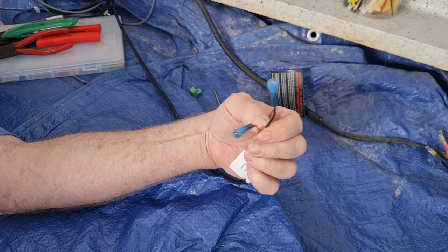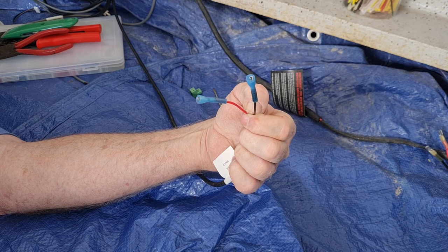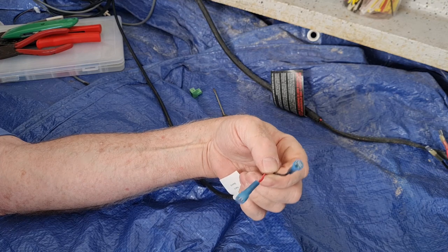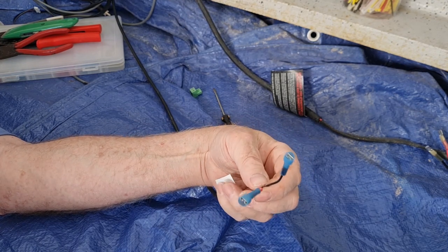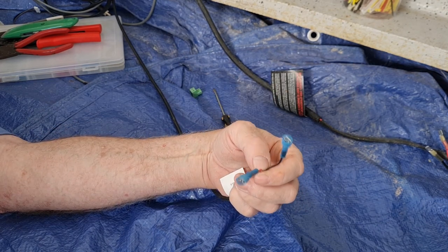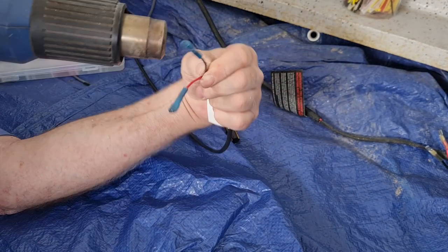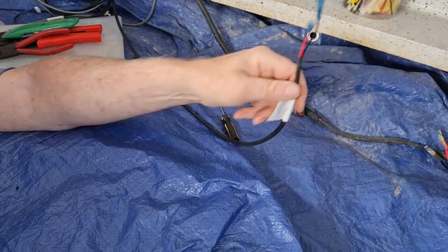I don't always use a heat shrink gun — sometimes I get a little bit lazy and just use a cigarette lighter to do the heat shrink. But if you've got a gun handy it's worth using it. It's always a good idea to have a heat gun; they're handy for so many jobs. You might only use them half a dozen times a year, but when you use them, it's great.